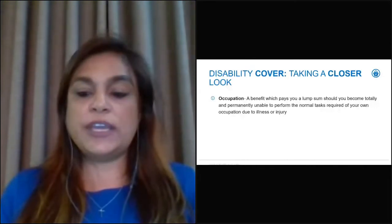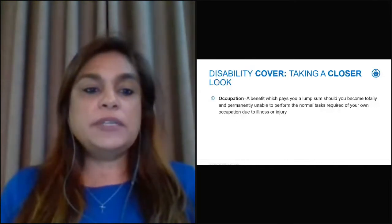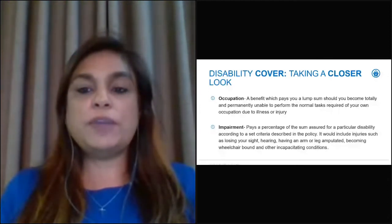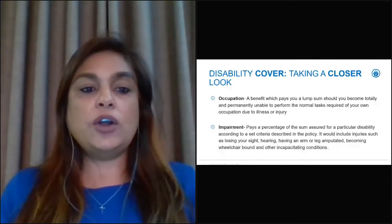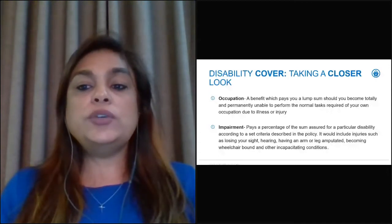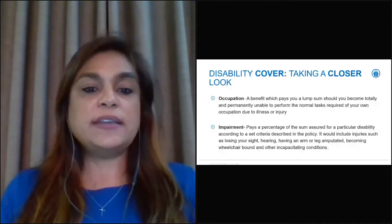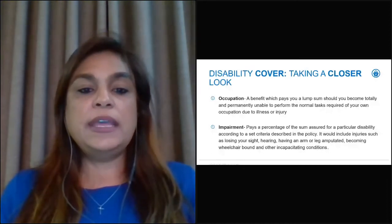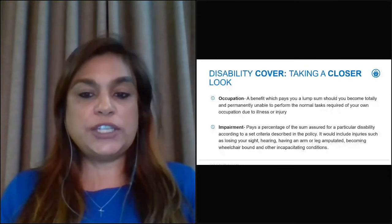Under the occupation definition, it's a benefit which pays a lump sum should you become totally and permanently unable to perform the normal tasks required of your own occupation due to illness or injury. The impairment events underpin pays a percentage of the sum assured for a particular disability according to set criteria described in your policy — including injuries such as losing your sight or hearing, having an arm or leg amputated, becoming wheelchair bound, and other incapacitating conditions.